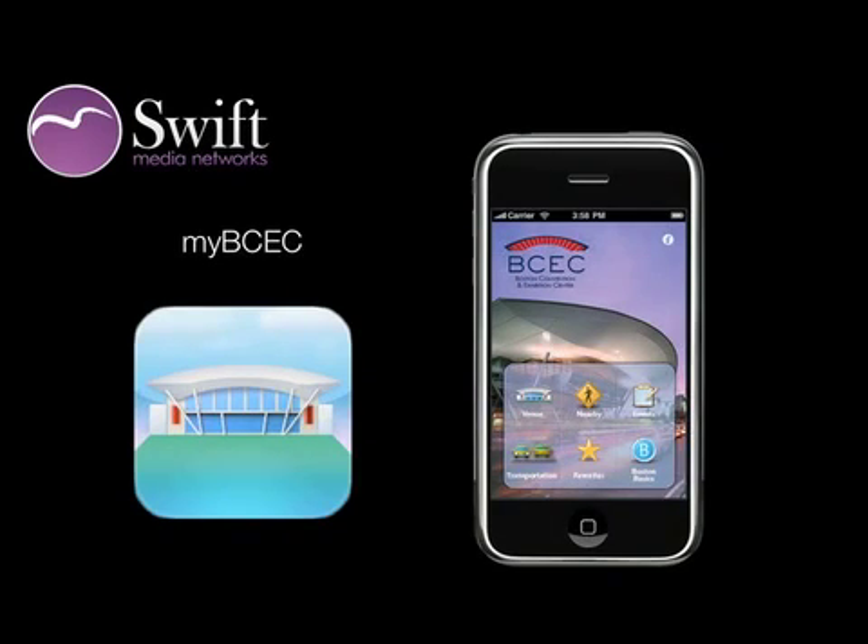Hi, my name is Kathleen Gilroy, and I'm going to give you a preview of our new Swift Navigator platform with a demonstration of the MyBCEC iPhone application for the Boston Convention Center, which will be in the iTunes Store in January. With cell phones outselling laptops and more than 200 million smartphones navigating the world, we're pleased to announce the industry's first mobile application, MyBCEC, a mobile concierge for Boston's guests.